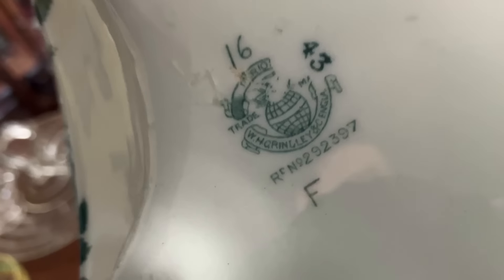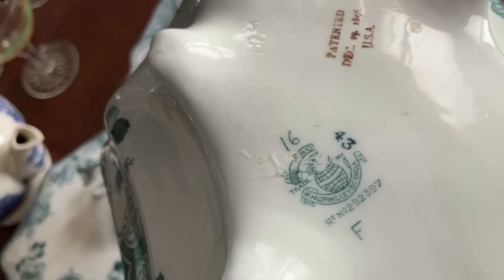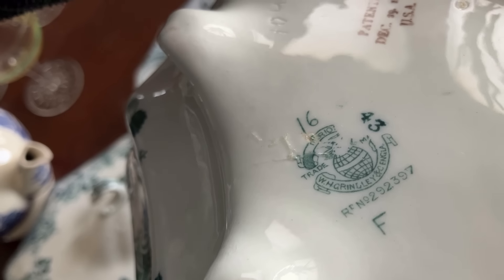We have Grindley — H.W. or W.H. Grindley, I forget. It's hard to read while you're filming. Anyway, it's English. And I've got all these pieces, as I said.